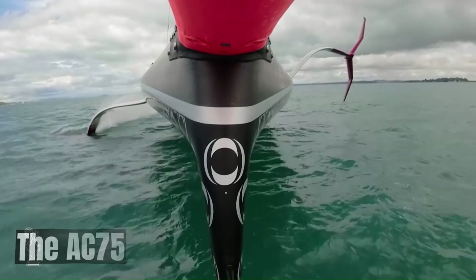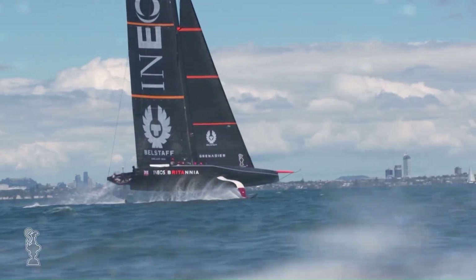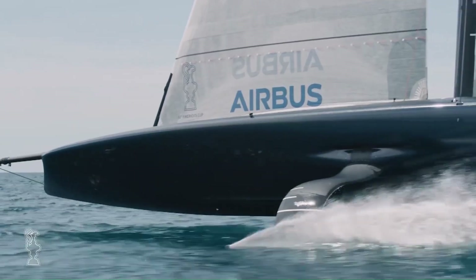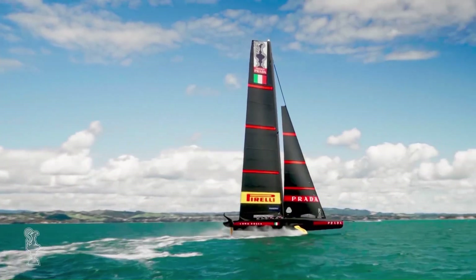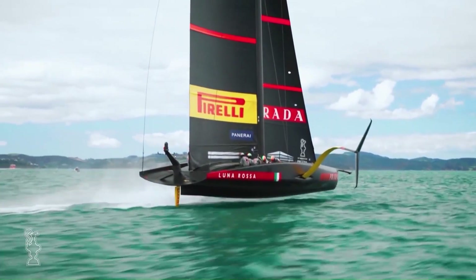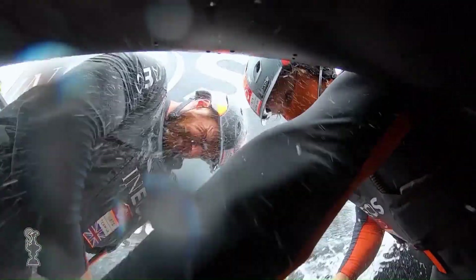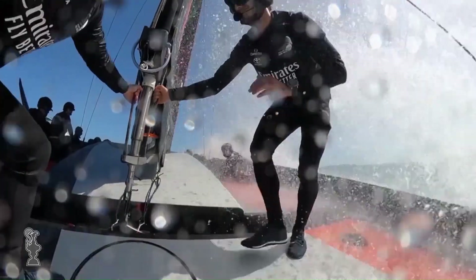The AC-75 is a revolutionary class of racing yacht used in the 2021 and 2024 America's Cup events. These high-performance boats utilize hydrofoils that lift the hull out of the water, reducing drag and enabling incredible speeds. A rigid, wing-shaped sail replaces traditional sails, providing increased efficiency and control, and the boats are built with lightweight carbon fiber to maximize speed and maneuverability. AC-75s can reach speeds exceeding 50 knots, making them some of the fastest sailing vessels ever built.